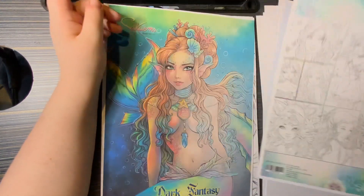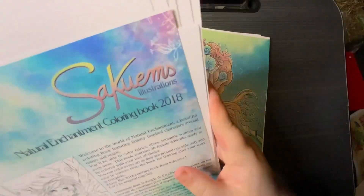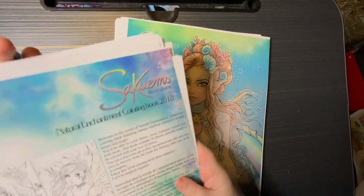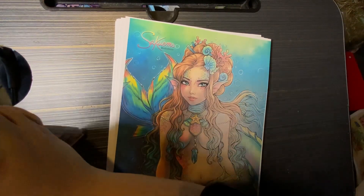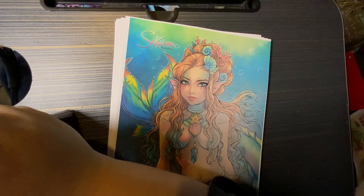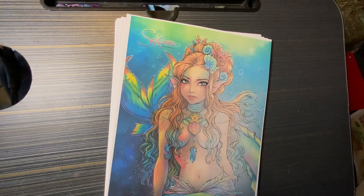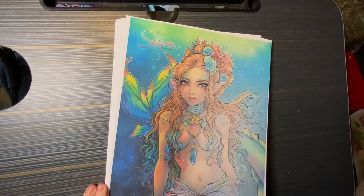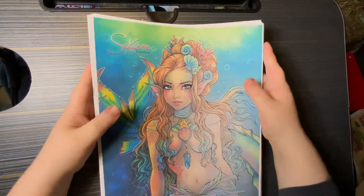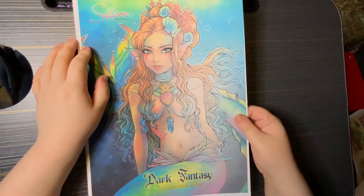There are 20 images in that one. And the last one is the Dark Fantasy colouring book, which was from 2019.